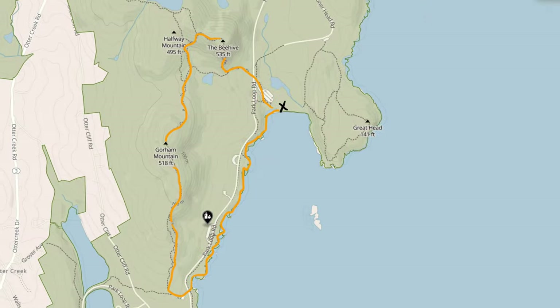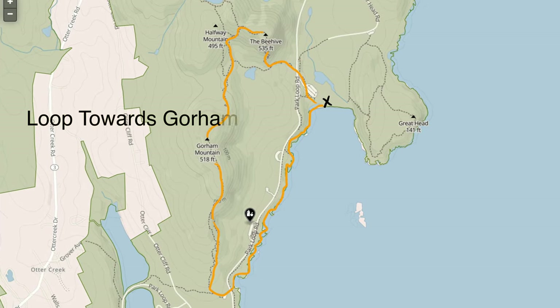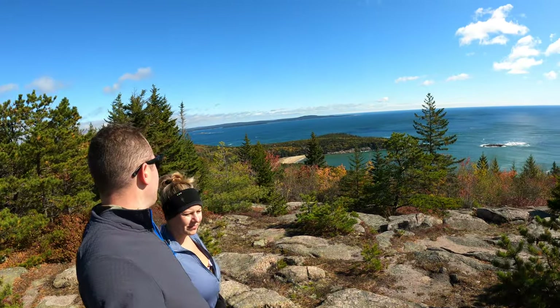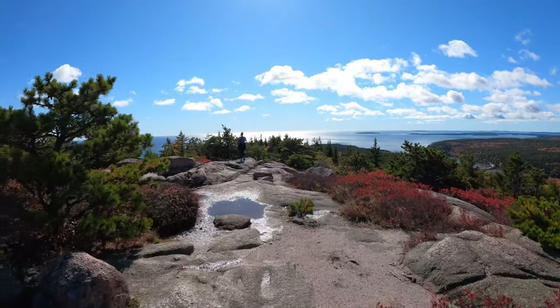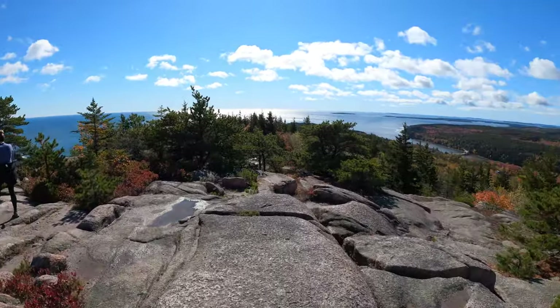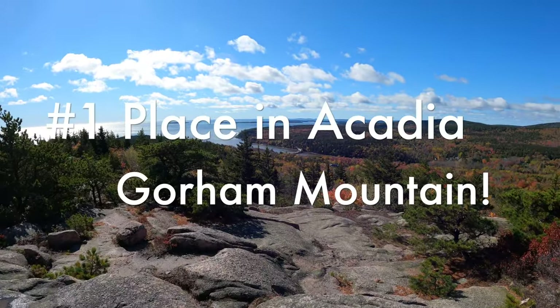We climb up there — great view. And then the loop continues to Gorham Mountain, which was just spectacular. Epic place, looking out over foliage that's changing onto the ocean. Just the colors. I hope my GoPro video does it justice. Top place for sure.